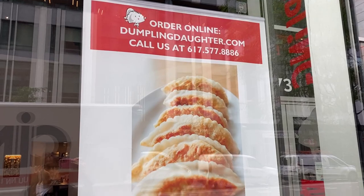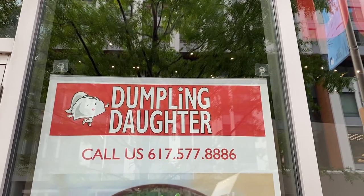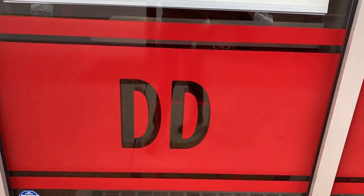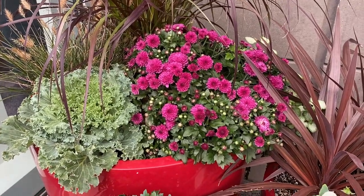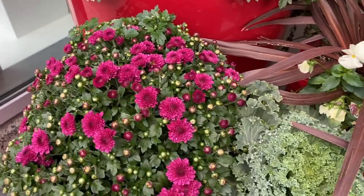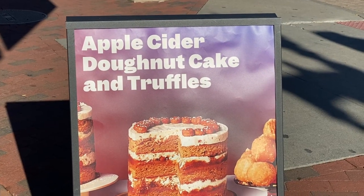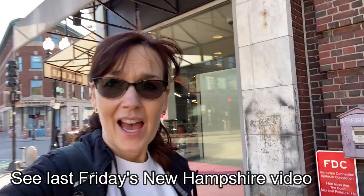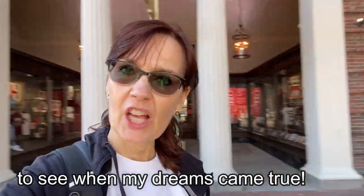I love gyoza — these Japanese potsticker dumplings. Look at how cute this place is, called Dumpling Daughter. Isn't that a great name? And look at the logo — the two D's, totally like Dunkin Donuts, probably the most well-known brand name in Boston. Apple cider donut cake and truffles — that looks fascinating. I'm going to have an apple cider donut before the week is out. It's a priority. Also something maple.